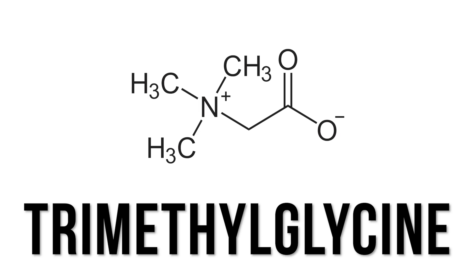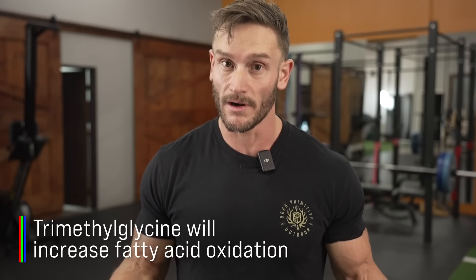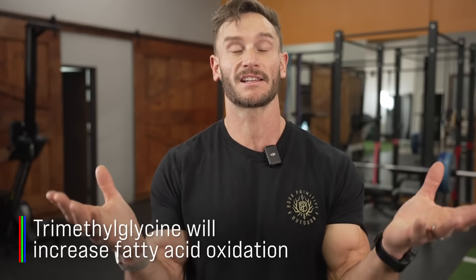The next recommendation is TMG — trimethylglycine. This has been demonstrated to increase fatty acid oxidation. Especially when you're exercising, fatty acid oxidation is really important because the fats that are in the muscle are burned first. These are called intramuscular fats or intramyocellular triglycerides, and they are used first. The only problem is they also easily store, so if you're inactive, it's going to be a problem.